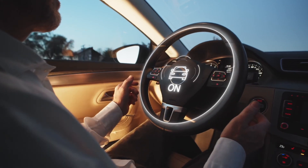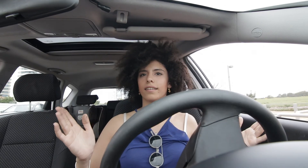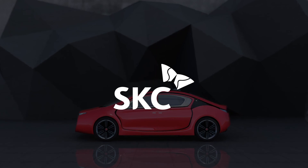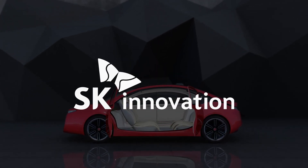that will define the look, feel, and experience of the next generation of vehicles. Through its portfolio of innovative companies, SK Group is designing the mobility of our future today.